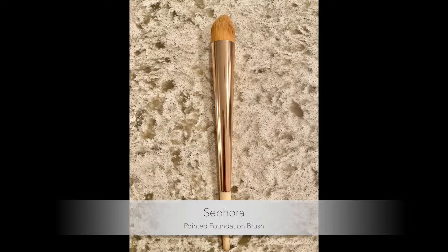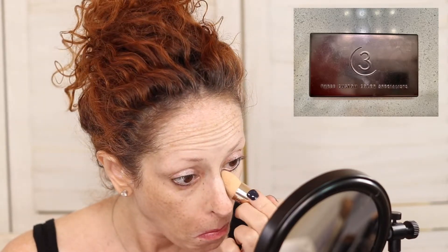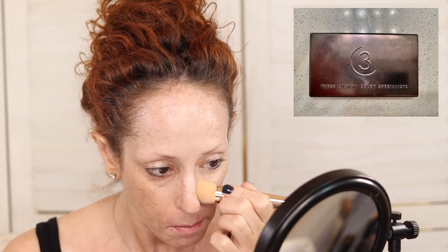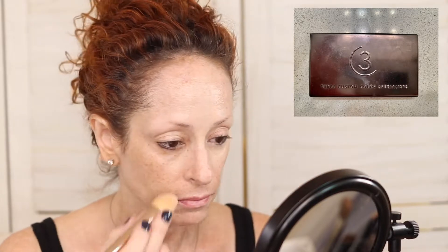We're not really doing foundation today. We're going to put in a little concealer with the Sephora Pointed Foundation Brush and we're going to use this three custom color concealer. Next to my Kevin Aucoin Sensual Skin Enhancer, this is one of my top concealers. Look how nicely it blends in — it's a great creamy shade.